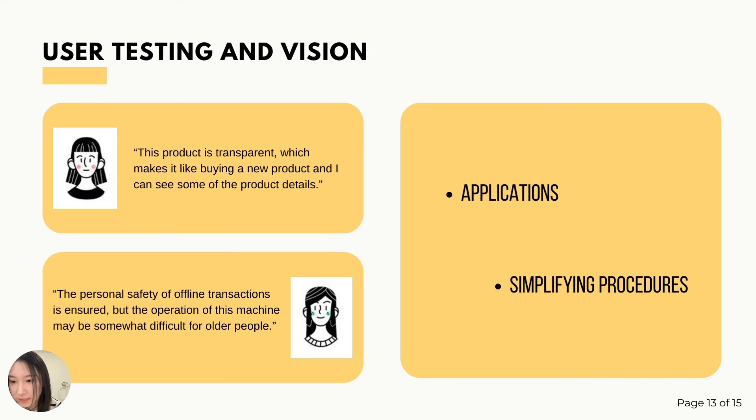However, they felt that the operations of the machine were difficult for many older people to use. So for further design, I'm still thinking about whether I should develop an application to support the use of this product, or simplify the product's operation to broaden the target audience.